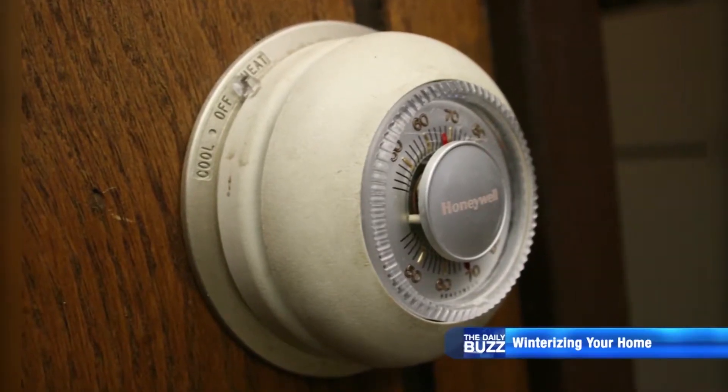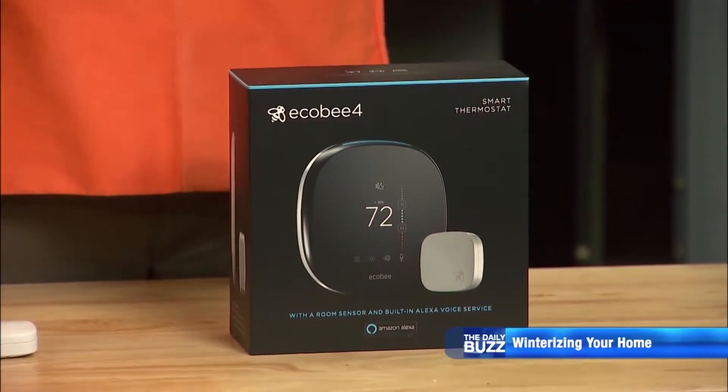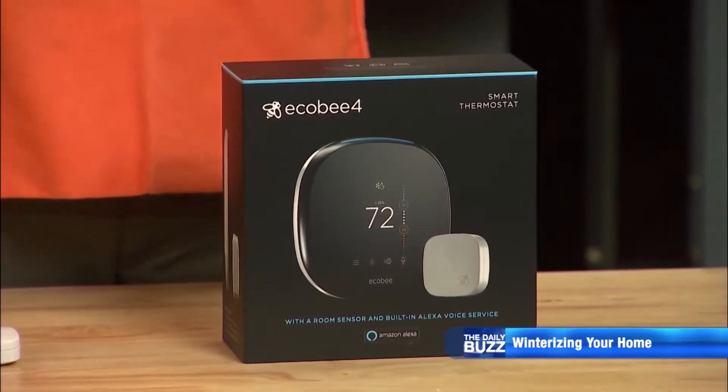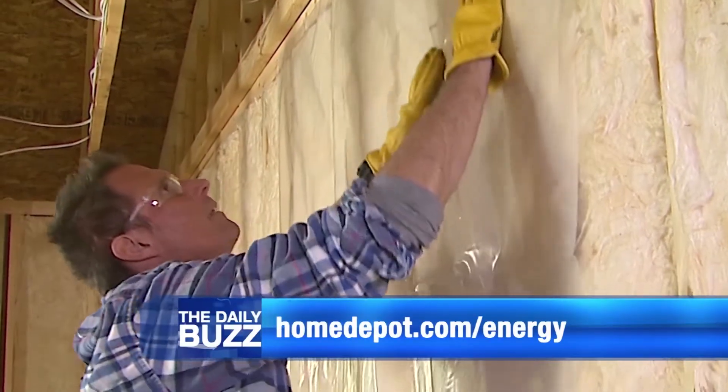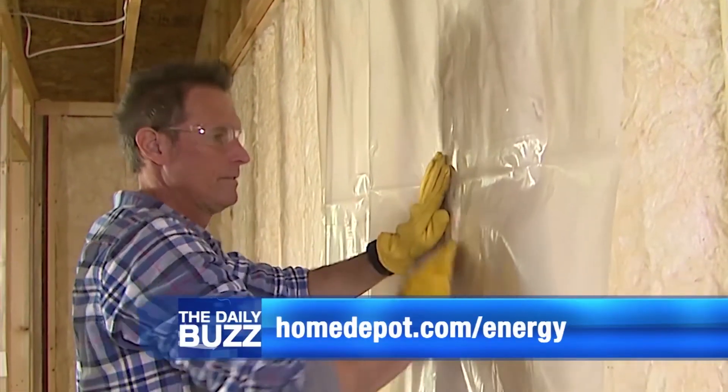Another money-saving improvement you can make involves switching out your thermostat. Being able to really control the temperature in your home and not waste energy — like when you're not there — means you really need to have a programmable thermostat. With all the smart technology that's out there, you could get something like this Ecobee 4. It connects to your Wi-Fi and has the Alexa voice service, so you can talk to it. There's plenty more information and money-saving ideas at HomeDepot.com slash energy.